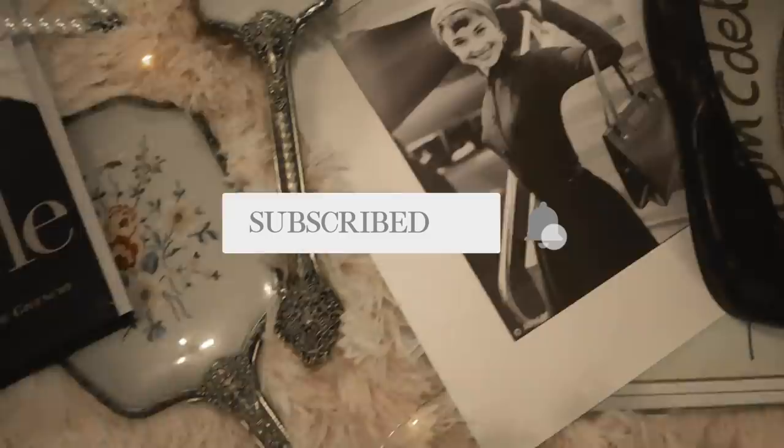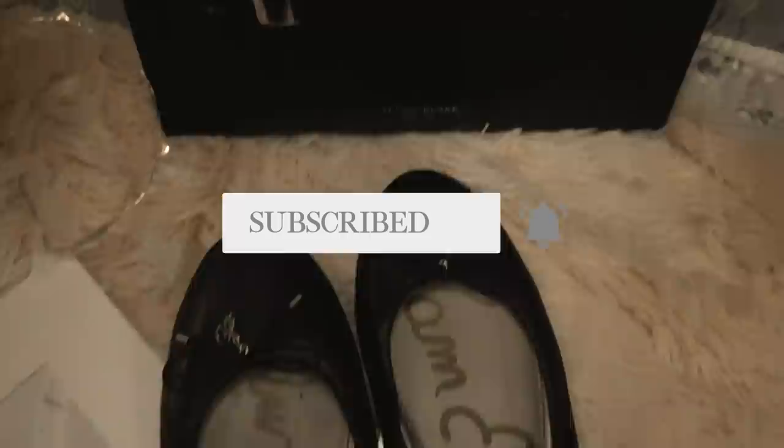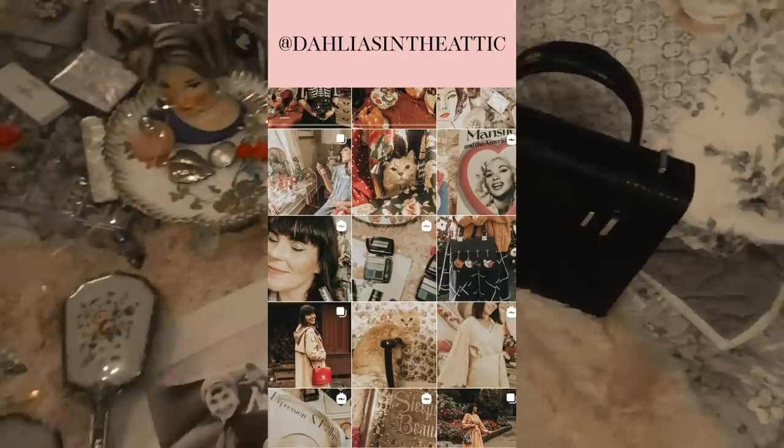And if you're new to my channel, hello and welcome. My name is Laura. This is a channel where I talk about all things vintage fashion and beauty. So if you love those things, please don't forget to subscribe and hit the big red button below.